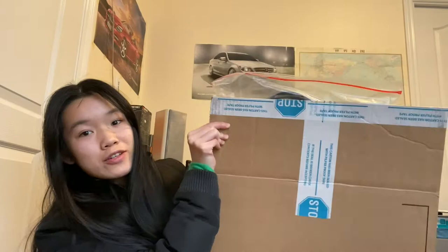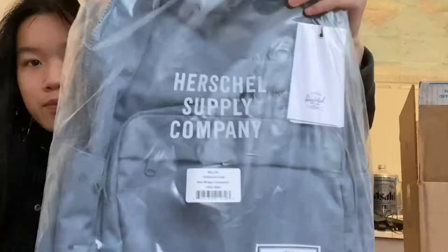For people who don't know what Herschel is, they make suitcases, shirts, apparel, and backpacks — they are really known for their backpacks. I'm not exaggerating, this is how big the box is, and it's quite heavy. The first item I pull out is this backpack, and I love the color.